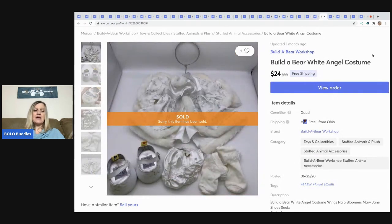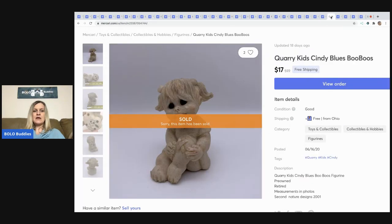The next item is this Build-A-Bear angel costume from a thrift store — I think I paid a couple bucks for this one. It came with another outfit and I sold it for $24 with free shipping.